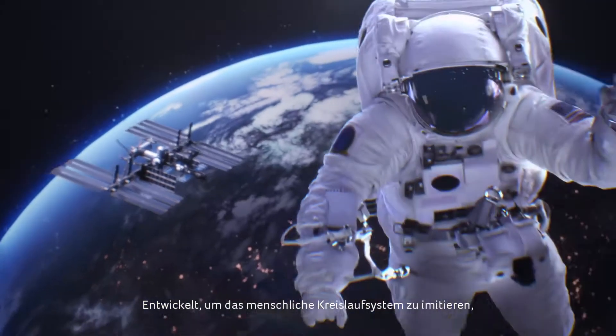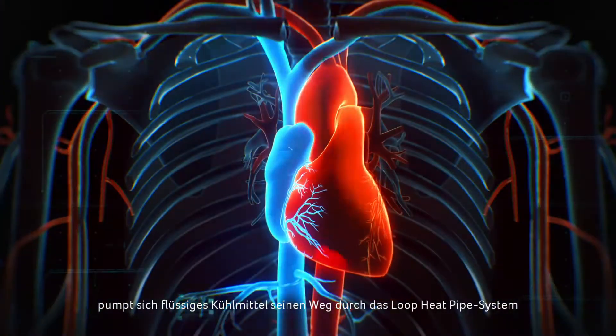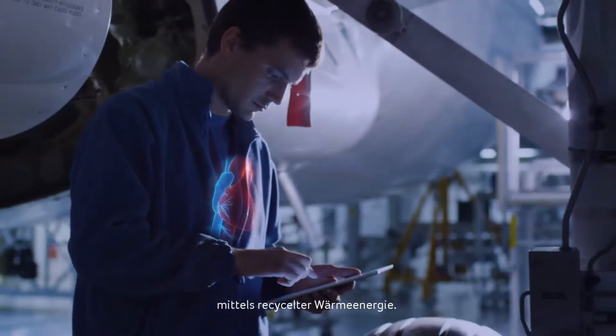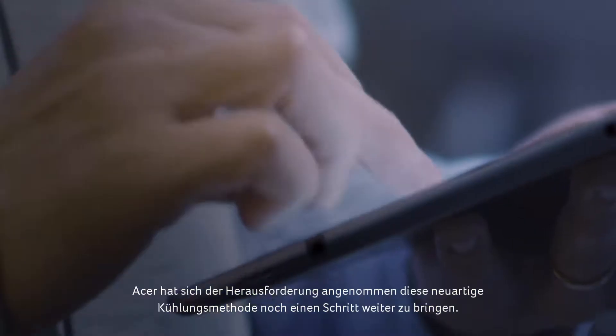Designed to imitate the human circulatory system, liquid coolant pumps its way through the loop heat pipe system using recycled heat energy. Acer has endeavored to take this groundbreaking method of cooling one step further.